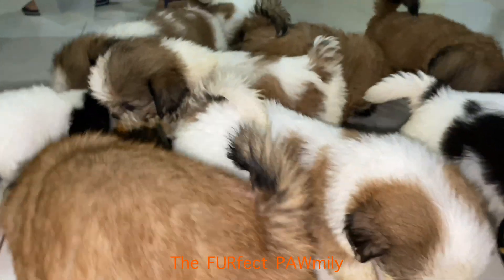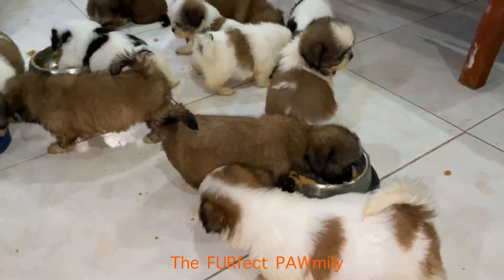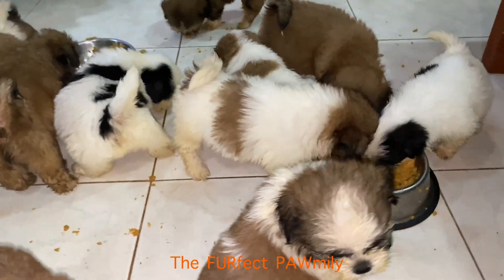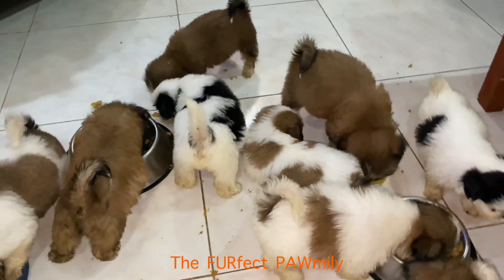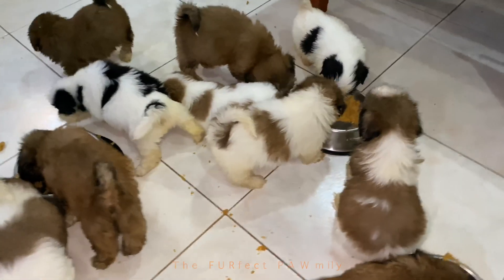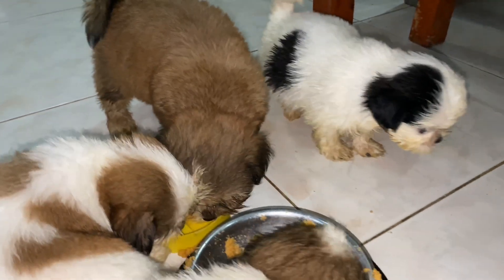Shih Tzu puppies less than 6 months old require more frequent feeding times. At this age, their ability to regulate their blood glucose concentration is not fully developed, so it is crucial to keep their sugar levels stable.